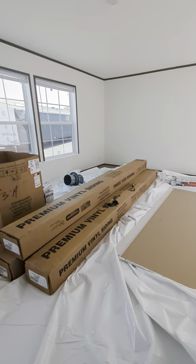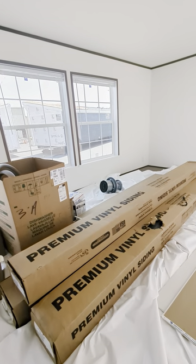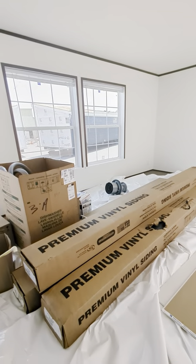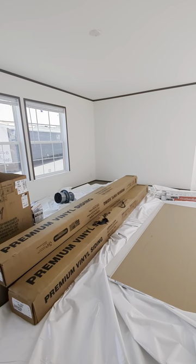So here we go — this is the home. 28 by 56, three bedroom, two bath. Call me for an appointment. The summer is heating up, and so are the deals — we've got some great deals going on. My phone number is down in the description. Thanks for watching.